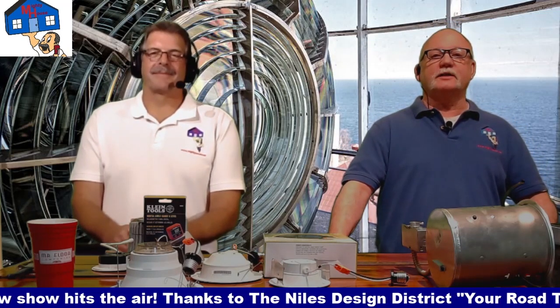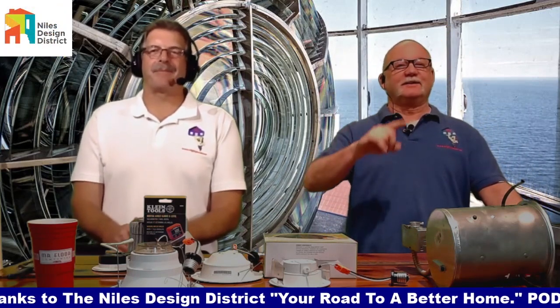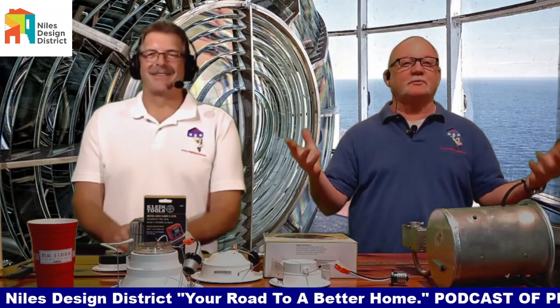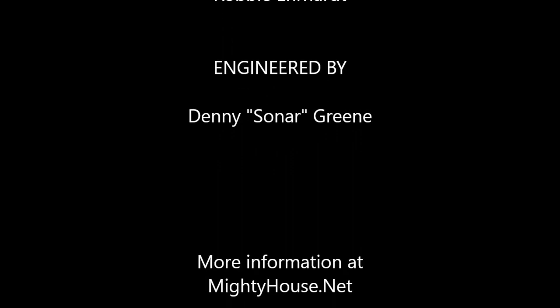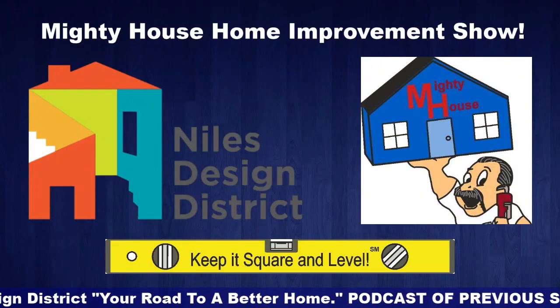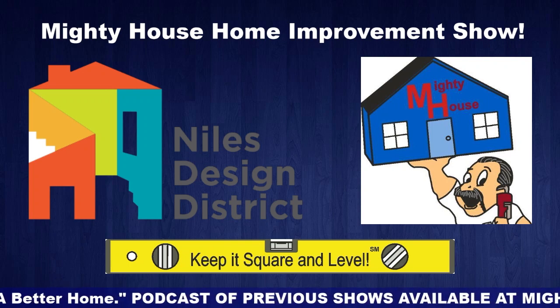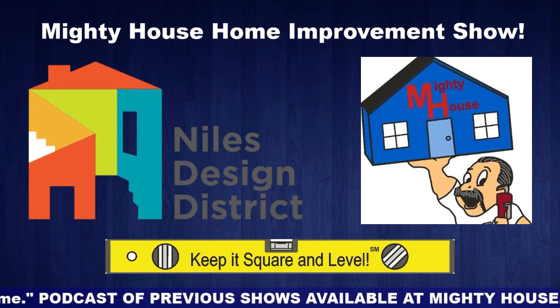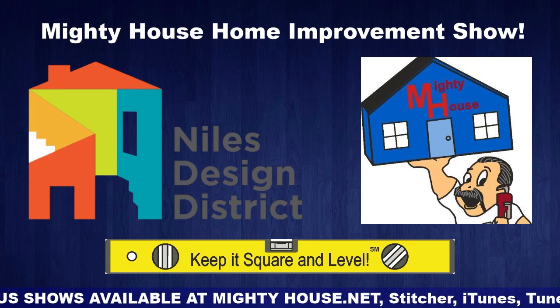Thanks to the Niles Design District. Located on Milwaukee Avenue, the Niles Design District is a home improvement destination for consumers, designers, and contractors. For those looking to renovate a kitchen or bathroom, add a new addition, or enhance their curb appeal, Niles Design District in Niles, Illinois offers everything in one convenient location. It's your road to a better home.